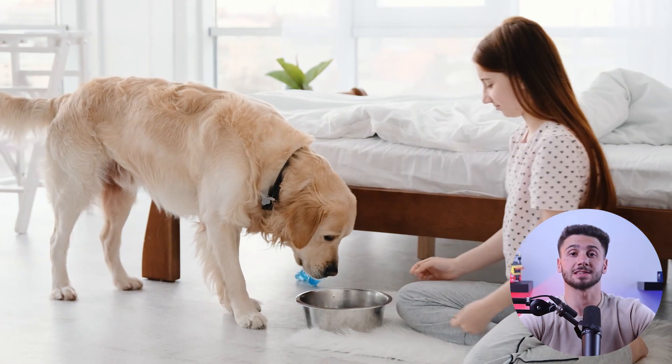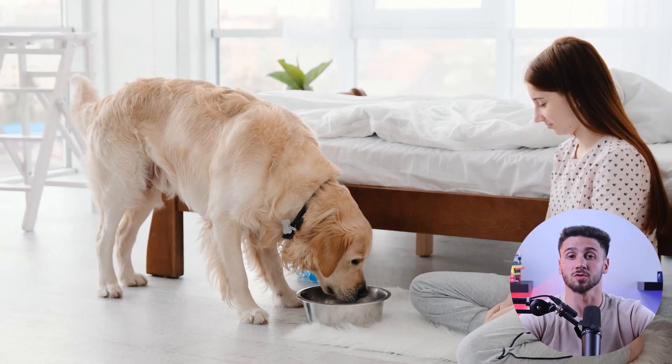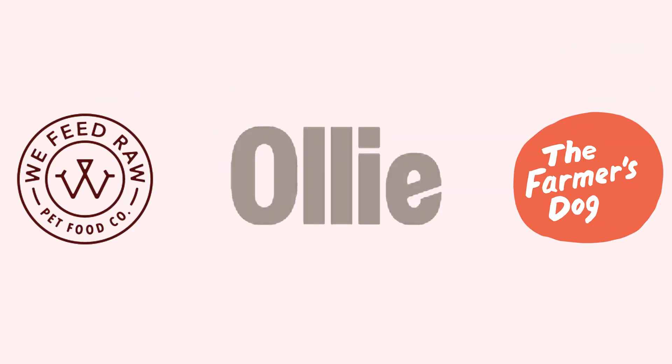Hey guys, welcome back to the channel. In today's video I'm going to show you the top three best dog food brands for golden retrievers. Also later on in this video I'll be sharing some of the best fresh dog food brands that you can find, so make sure to stay tuned for that.